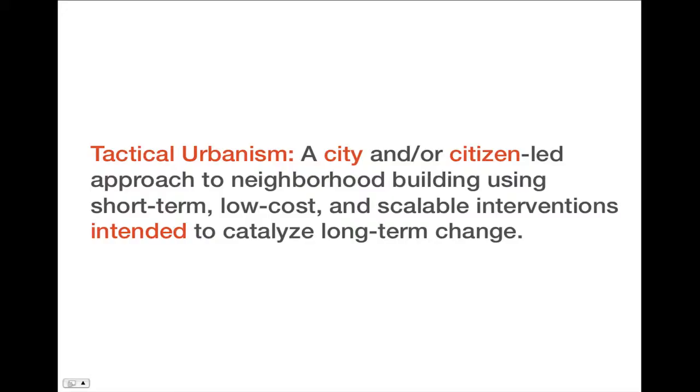As a reminder, the definition of tactical urbanism is a city and/or citizen-led approach to neighborhood building using short-term, low-cost, and scalable interventions intended to catalyze long-term change. You can see here we highlighted 'city and citizen,' and the intent is really important. It's all about the intent of the action — whether that's physical or policy-based change — which is really how we get at the definition of tactical urbanism.